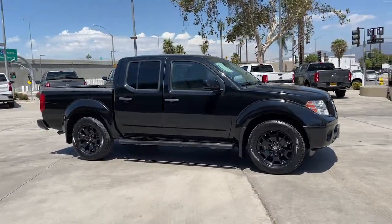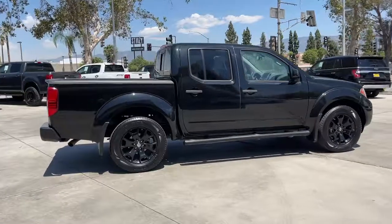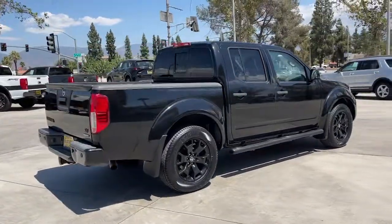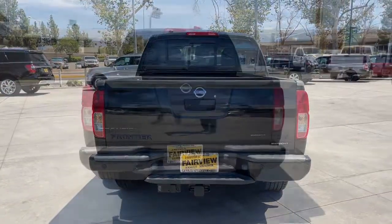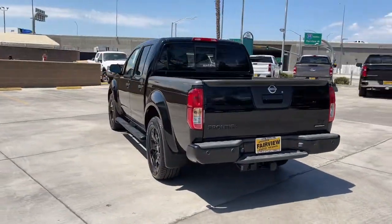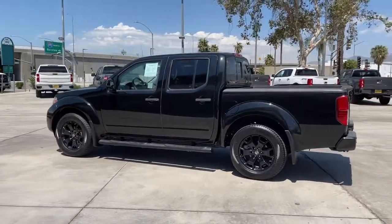Hop into the 2018 Nissan Frontier. This vehicle is an outstanding buy with fewer than 30,000 miles on the odometer. You'll be ready for the job or off-road recreation in this remarkably affordable Frontier. Comfortable, capable, and hardworking, this popular midsize pickup is waiting just for you.